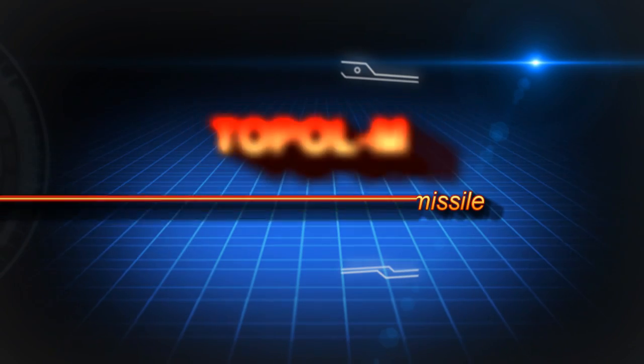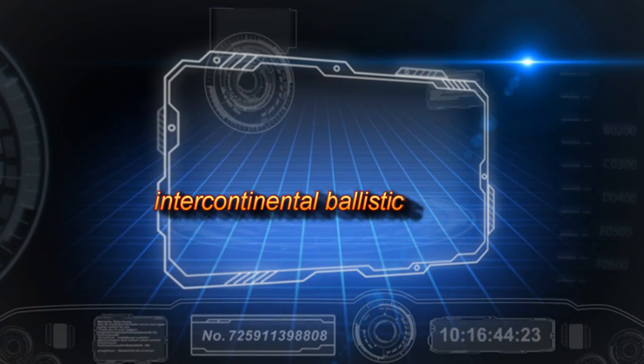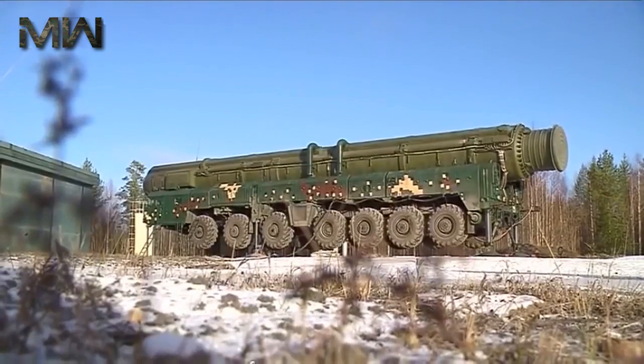The giant Topol-M Road Mobile Intercontinental Ballistic Missile is one frightening creation of mankind. It can hide in cities, forests, or even nuclear attack-hardened bunkers.